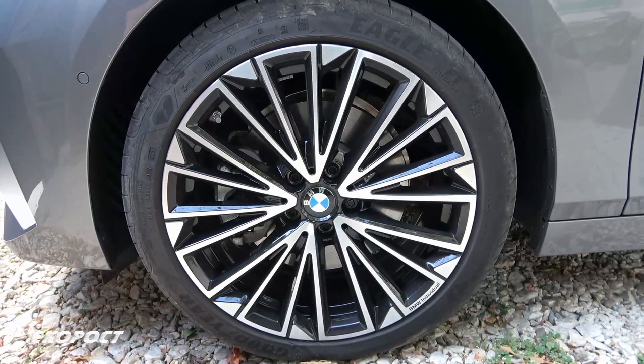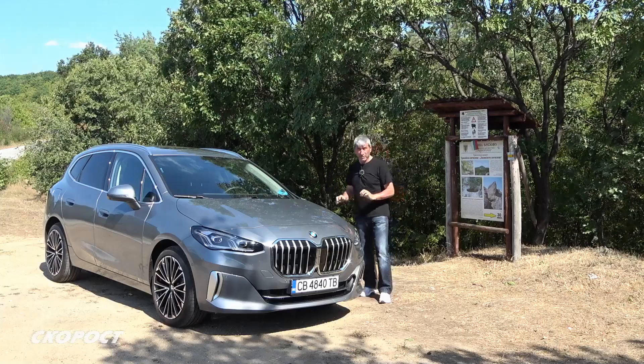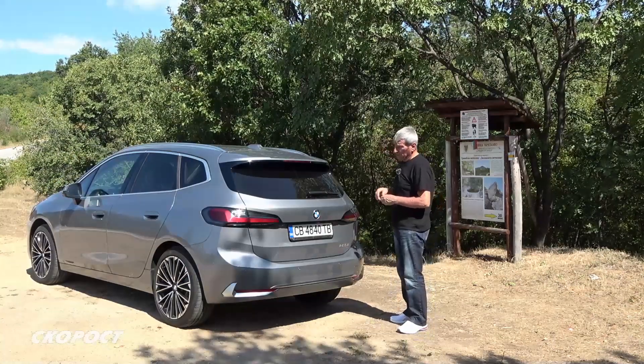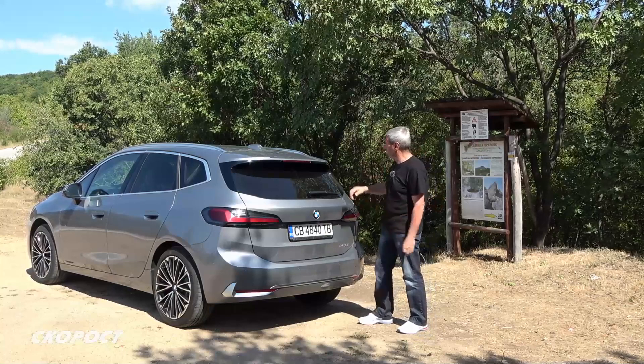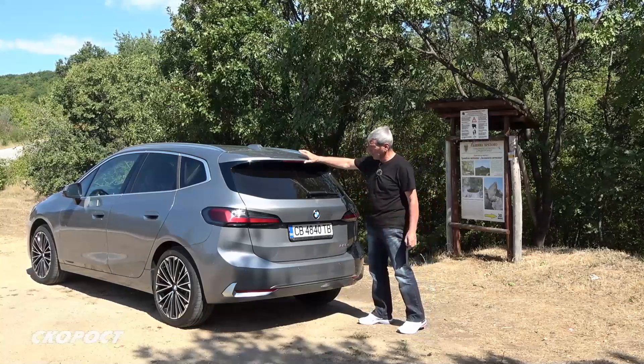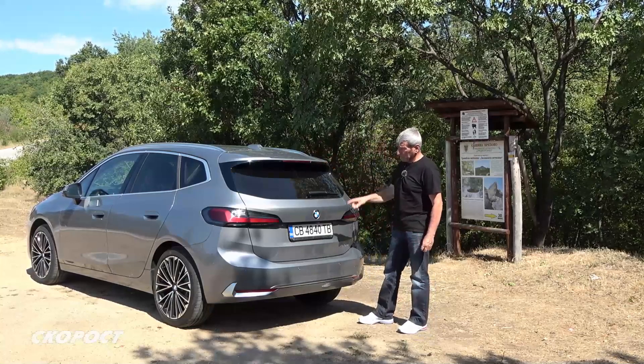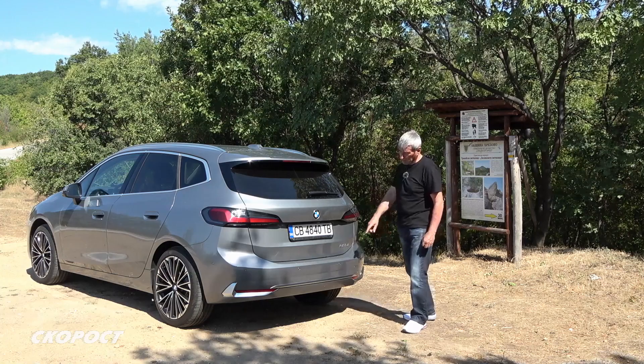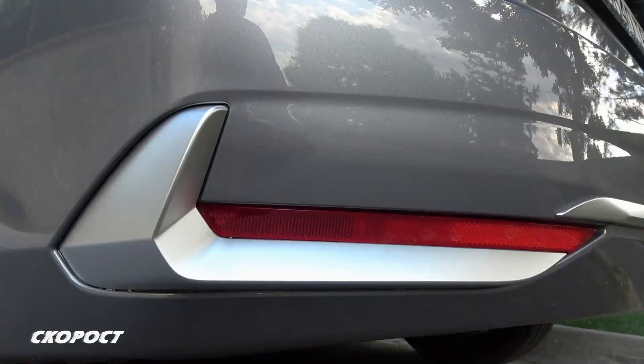At the front, BMW Individual Nogo Spits Janty wheels are mounted with 19-inch tires. The second generation Active Tourer has a new five-section rear with a large spoiler and a three-stop brake light in the rear section. There are beautiful LED lights and silver decorative elements at the rear of the car.